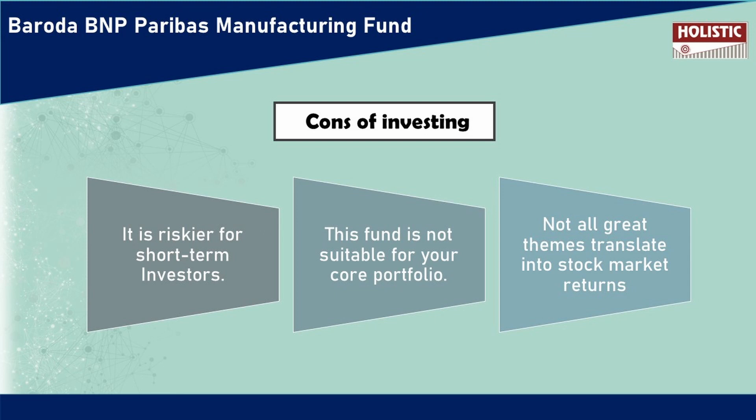This fund is not a core investment portfolio. There is no proven track record, especially for this manufacturing fund — it's a theme. Thematic funds are driven by the NFO cycle, and stock market returns can be unpredictable. The sector performance is very unpredictable.